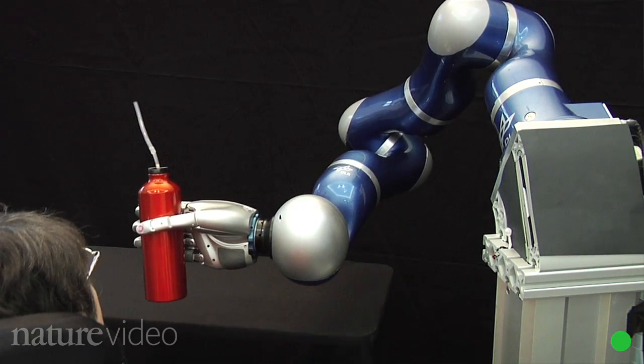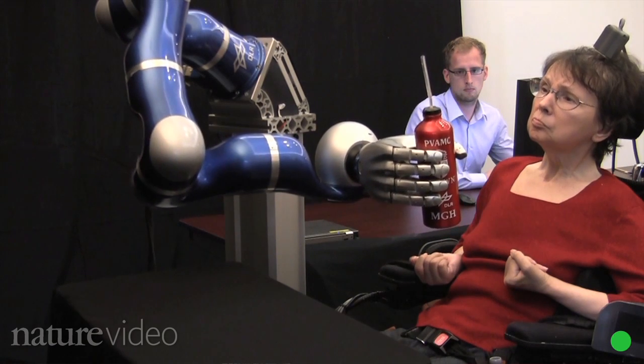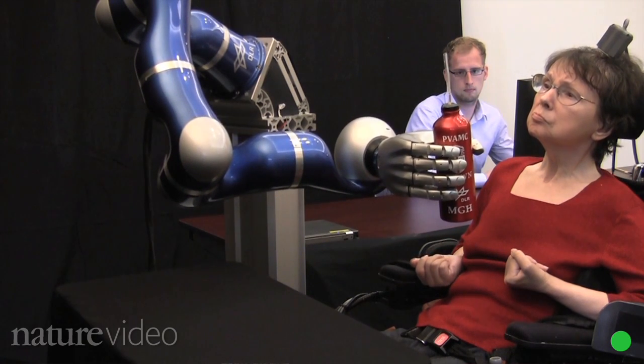People who are paralyzed have their brain disconnected from their body, so they're not able to go out and do everyday things that you and I can do, like reach for a glass of water or scratch your nose. Many of us don't realize how debilitating it is.